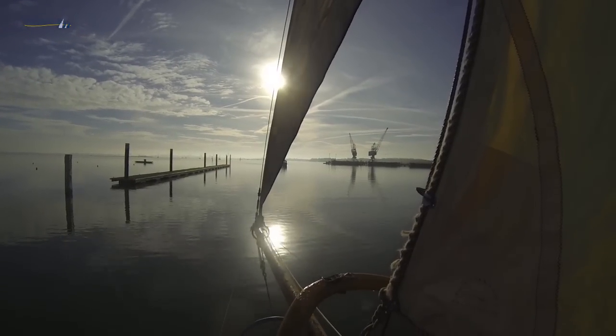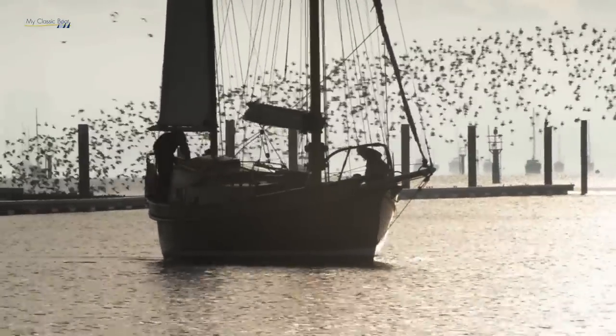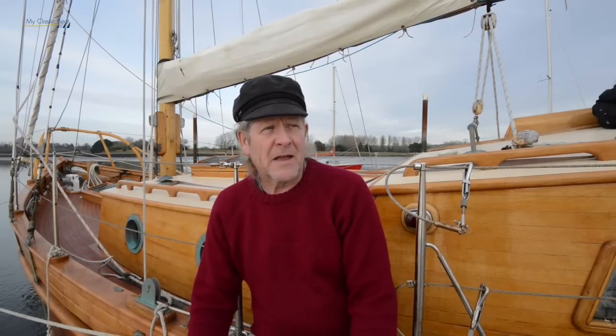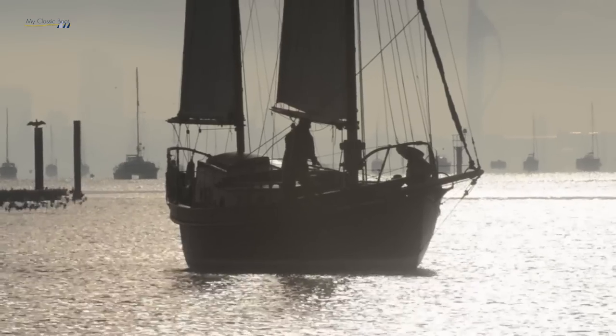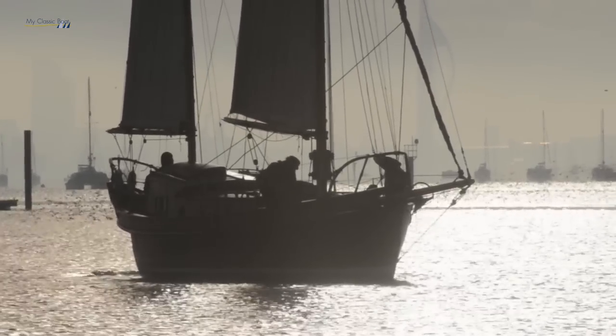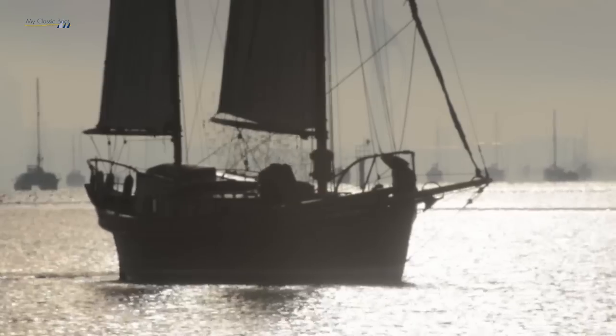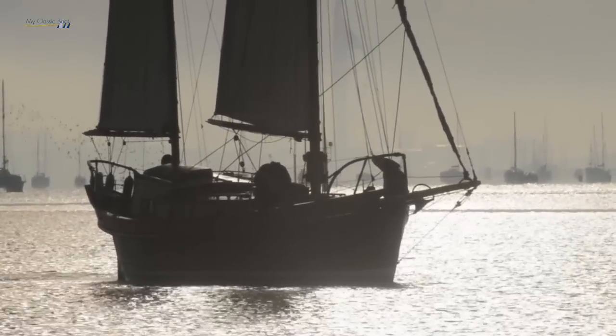I do sail single-handed quite a bit. I plumped for this double-ended design, or pointed stern as some people call it. A chance meeting — name dropping here — with Robin Knox-Johnson one day confirmed that this was what I really needed to do if I wanted to do some serious sailing. The design was drawn up for me by Paul Fisher of Sailaway Fisher Design.